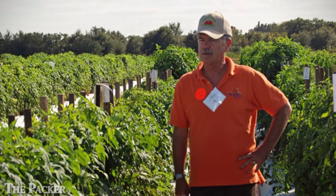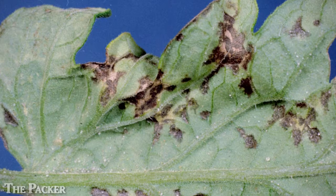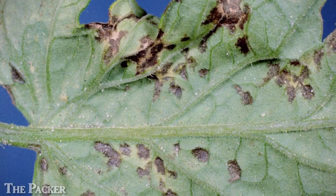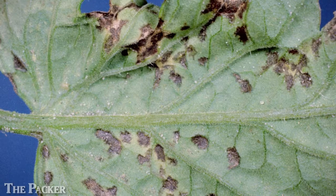If you talk to a tomato grower, their number one disease problem is bacterial spot. Every year they'll spend about $500 per acre trying to control this disease. They really don't have all that much luck.